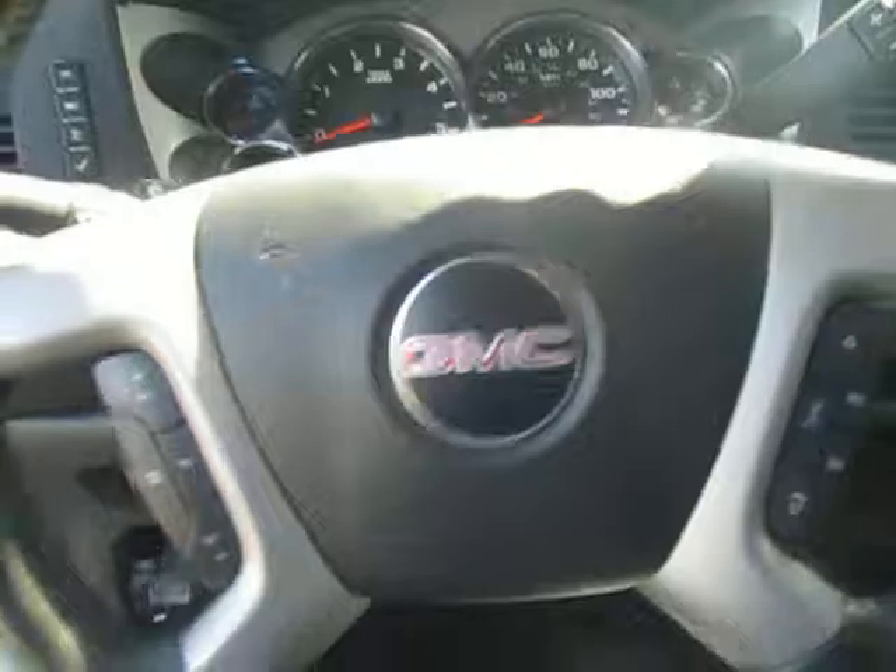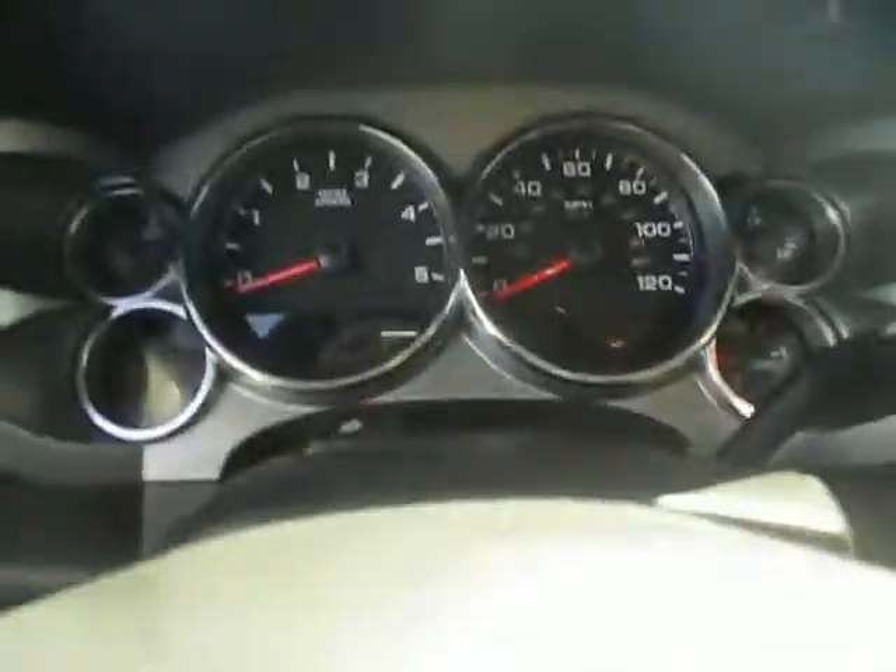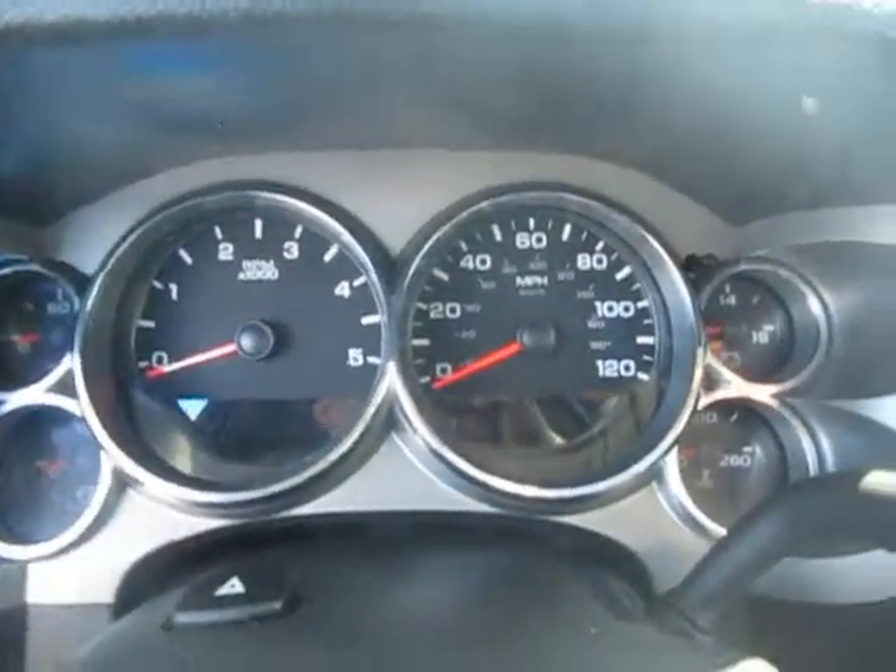Left and right side of the steering wheel we have our cruise control and our control for the Bluetooth and source for the radio. Standard instrument clusters and info center down center.